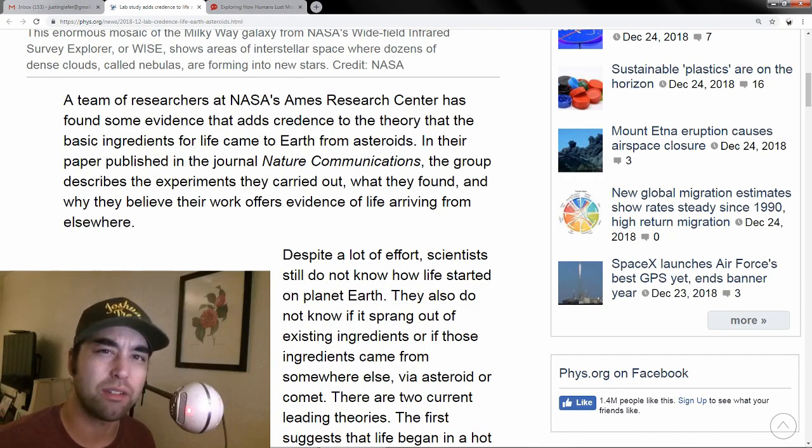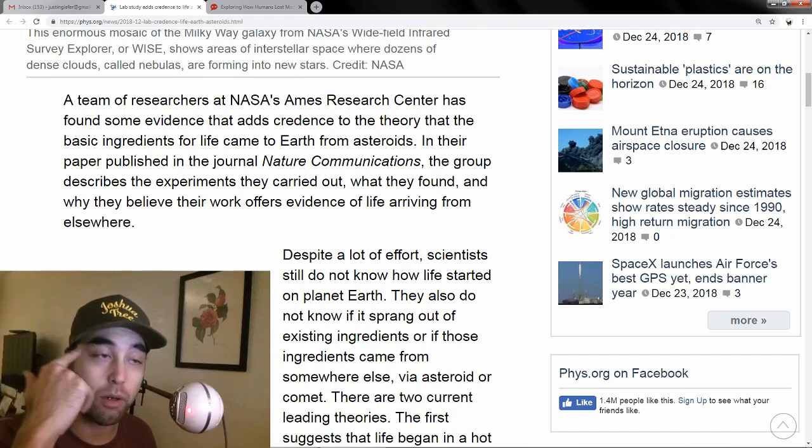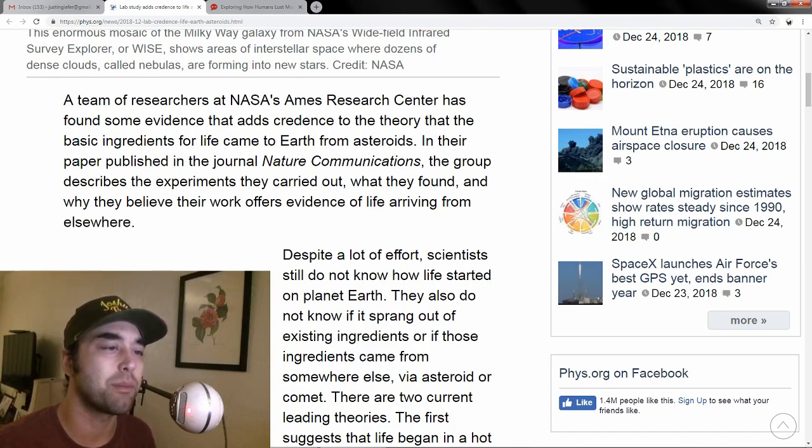They think the same thing happened with fungus too — that fungus, since it could survive in a vacuum, came through the atmosphere from some other part of the galaxy and hit us. Some of the main criticisms are that although fungus could survive in a vacuum, other biological components like amino acids can't reliably survive in space. But more and more evidence has come out disproving that attempt to poke a hole in the theory.